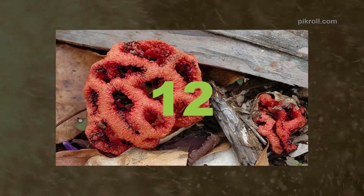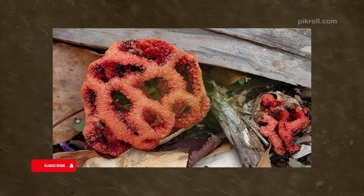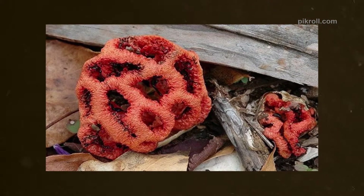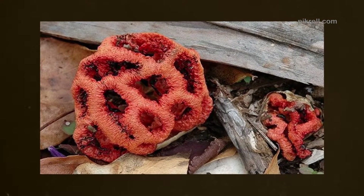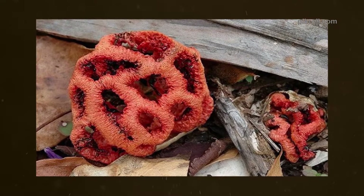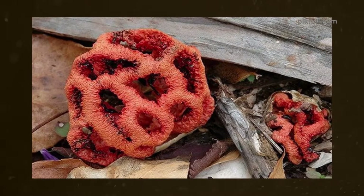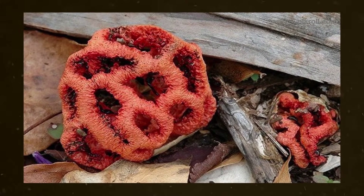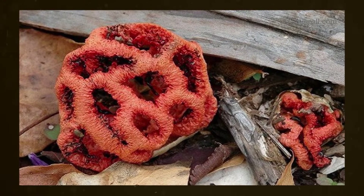Number twelve: Red Cage Fungus. This is a beautiful fungus but sometimes sturdy and strange-looking. This mushroom is found throughout North America and Europe. The Red Cage is a fungus of the Stinkhorn family. They mainly grow on dead matter and roots in the deep forest.